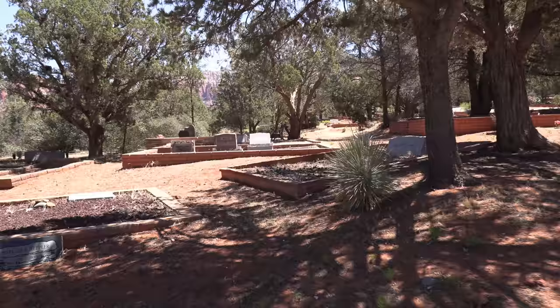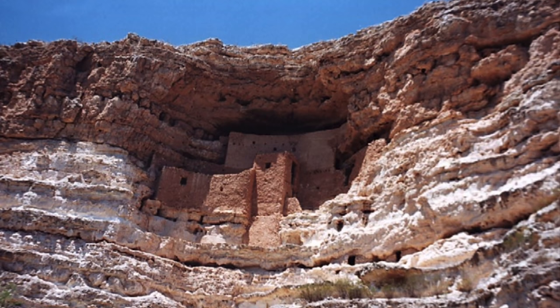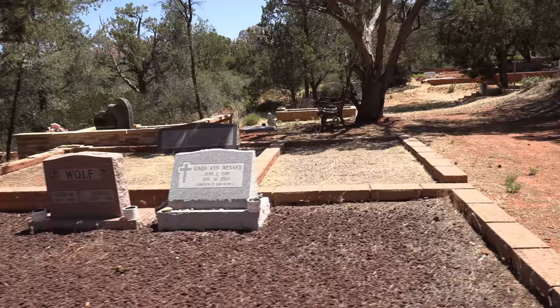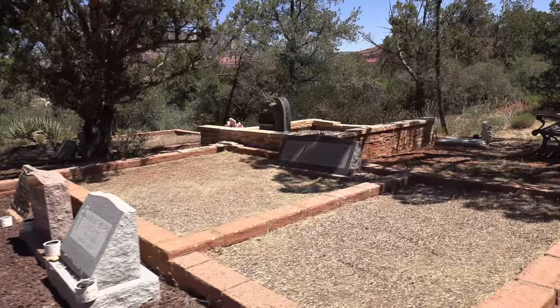In the years that followed, they created breathtaking adobe structures, some up to 35 rooms — some you can see today — capable of housing hundreds of people. Here in Sedona, there are several Sinaguan sites that one can visit: the Honanki and the Western Canyons, Tuzigoot Monument just outside Cottonwood, and Montezuma's Castle and Well.